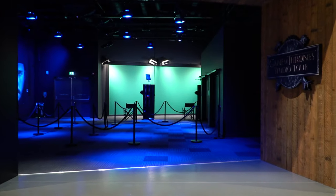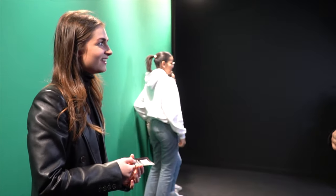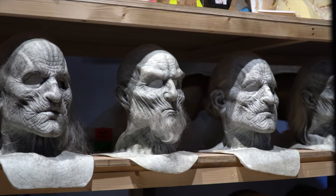The tour commences with a really cool green screen photo opportunity, with photos available at the end of the tour, with use of your very own Valerian Steel card, complete with a QR code so you can access the photos online.